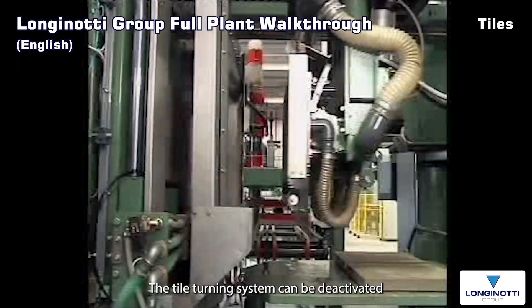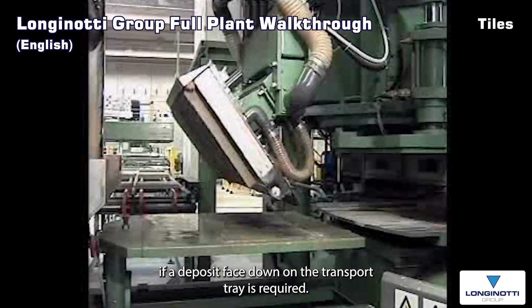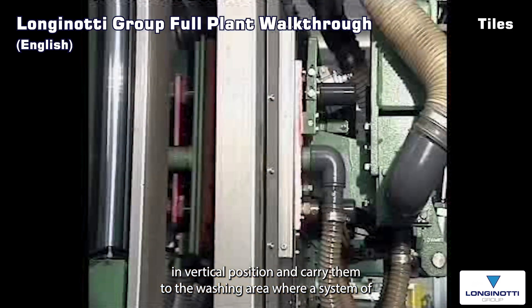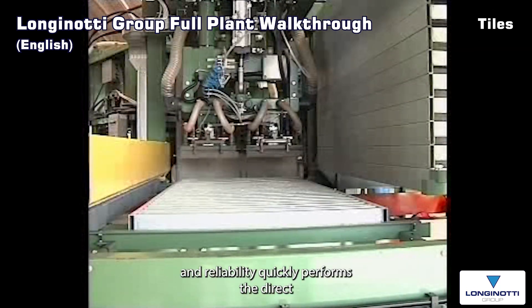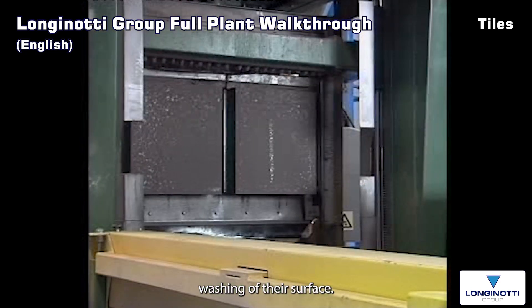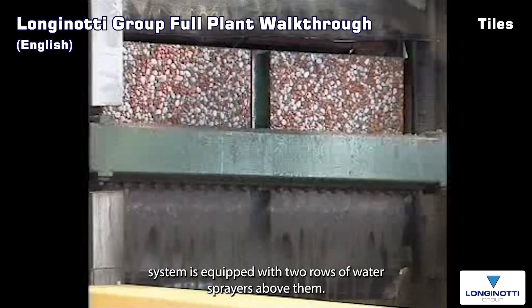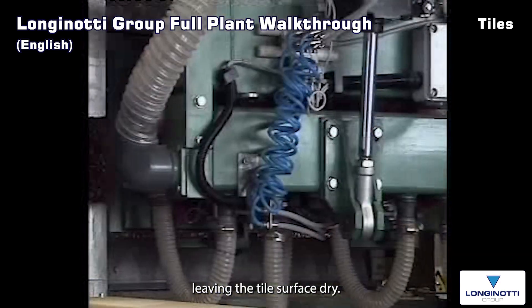The tile turning system can be deactivated if a deposit face-down on the transport tray is required. Special suckers pick up the two 40 by 40 tiles, turn them to vertical position and carry them to the washing area, where a system of proven reliability quickly performs the direct washing of their surface. The washing system is equipped with two rows of water sprayers. Above them, a compressed air collector removes the washing water, leaving the tile surface dry.